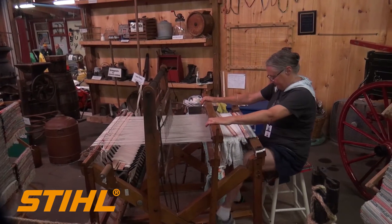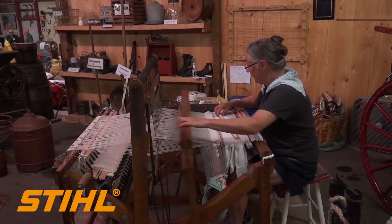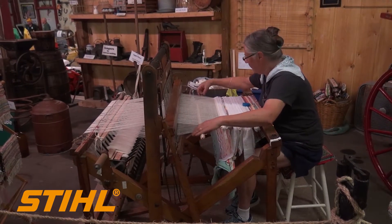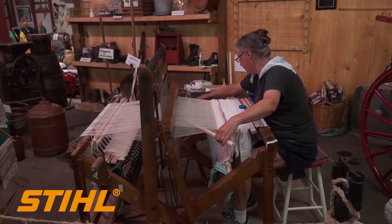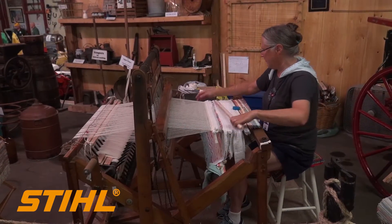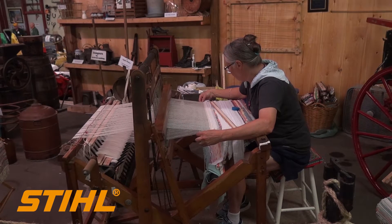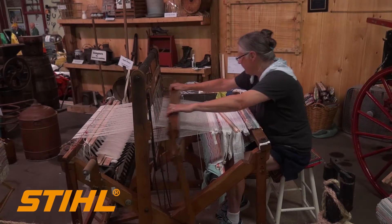And then we have a loom, which most every day and most of the day somebody is weaving on by hand. It's a loom from Sussex County, and there's somebody weaving right now. Her and another woman who's in her 90s have woven all those things, which are for sale.